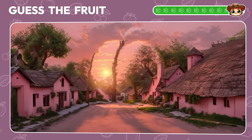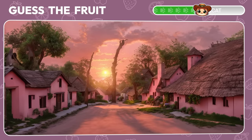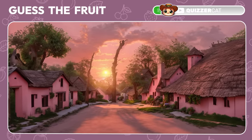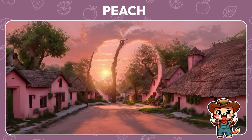Guess the fruit. Yay! It's a sweet peach.